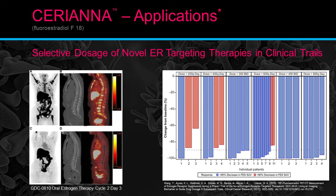400 milligrams three times a day and 800 milligrams every day both showed great responses across all patients. This is a way to use FES to determine dosing during clinical trials.